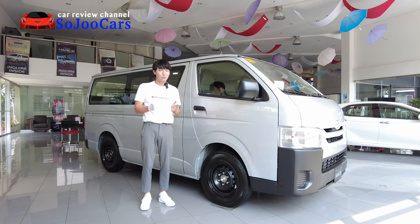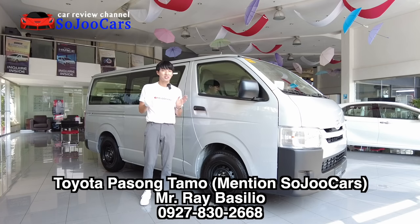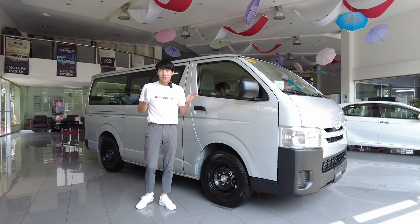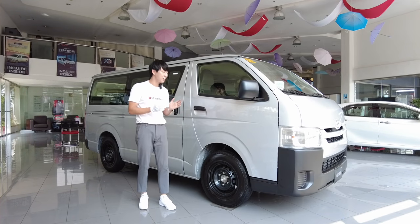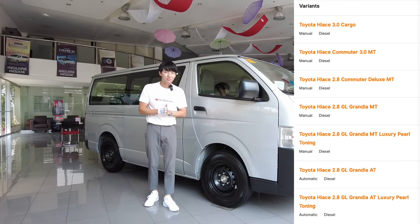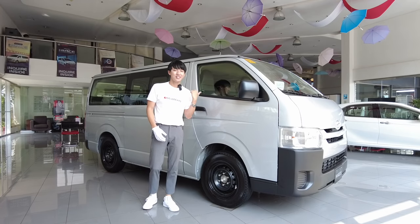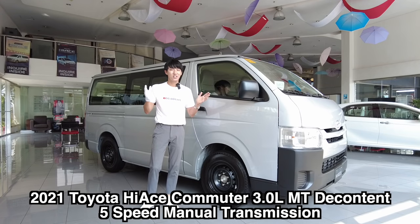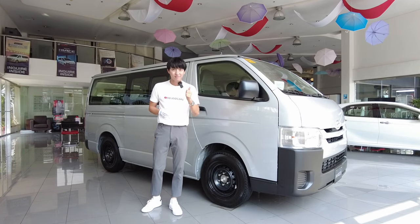Annyeong everyone, this is Ju from Soju Cars. Thank you for watching this video. Today I'm here in Toyota Pasong Tamo. If you want to purchase your Toyota vehicles, you can contact the person here in the description section below. What you are looking at right now is one of the most wanted, most sold vans here in the Philippines — yes, it is the Toyota Hiace. Did you know that Toyota Hiace has 11 variants? This one is one of the entry level. This is the 3.0 liter Toyota Hiace, the 'content' variant. Let's find out — in our channel we say 시작.